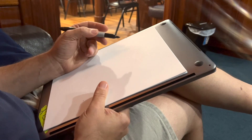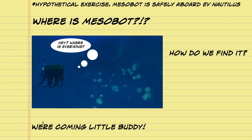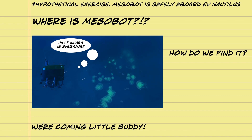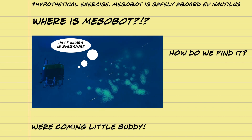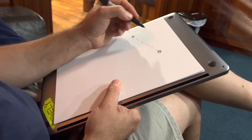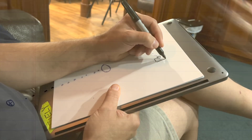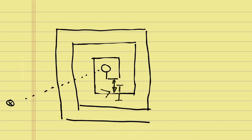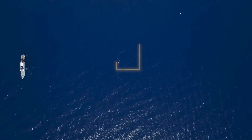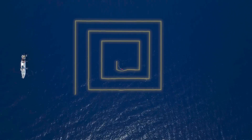So the scenario is this: Mesobot is lost, you don't know where he is, and you've got to go out and find him. What's the most optimal way to search for something you're missing? If you roughly know where he is, one of the most efficient ways to search is what's called an expanding box pattern, where you spiral out a fixed distance away from your previous path, covering more and more area centered on the place where you think it is.